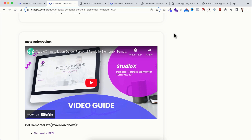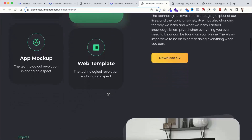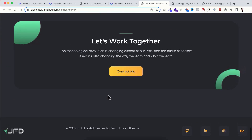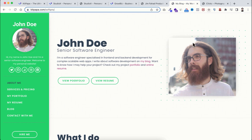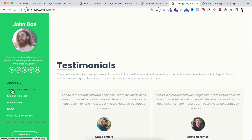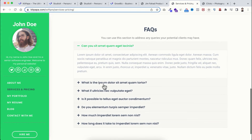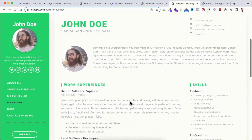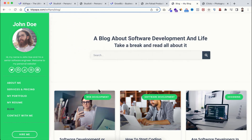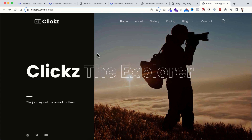Now I want to show you some more examples of how cool the template kit designs are. Have a look at this one — it suits best for freelancers to create their portfolio sites, or you can convert it into your business website. These template kits look super sleek and super clean, super professional. On the left side you can see the sidebar menu — from here you can go to different pages like services, pricing, resume page. All these pages are designed very professionally, really neat and clean.